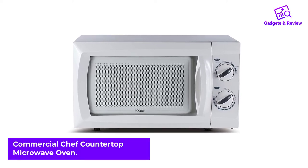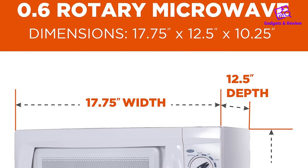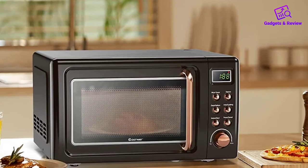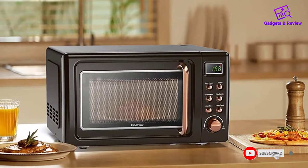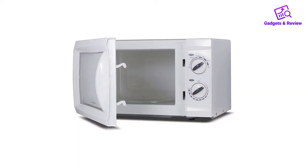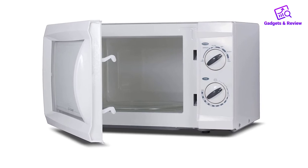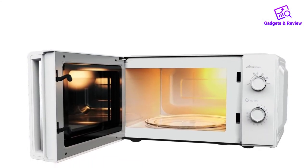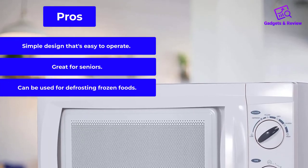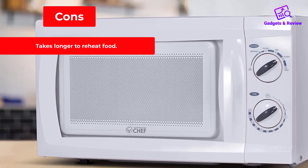Number 4: Commercial Chef Countertop Microwave Oven. The rotary microwave oven is a perfect solution for small spaces and senior citizens. The 12-inch deep microwave features a simple design making it super easy to operate, with a mechanical dial with six power controls and a timer. It is equipped with 600 watts of power suitable for reheating leftovers, defrosting veggies, or preparing frozen dinners. The microwave offers timing intervals between 1 to 30 minutes and automatically shuts off when the timer is complete. Pros: Simple design that's easy to operate. Great for seniors. Can be used for defrosting frozen foods. Cons: Takes longer to reheat food.